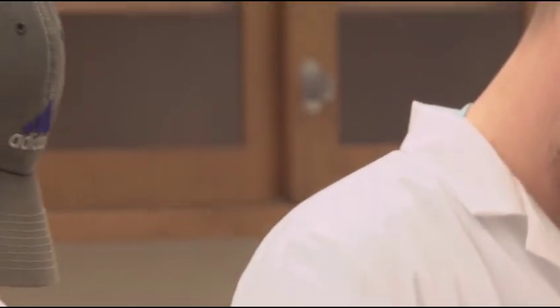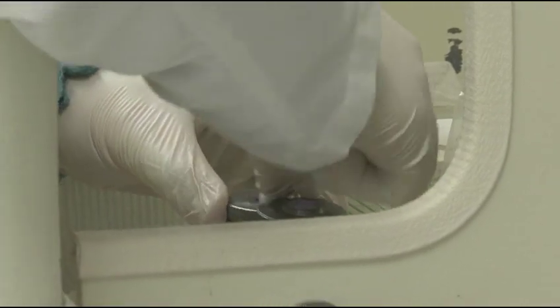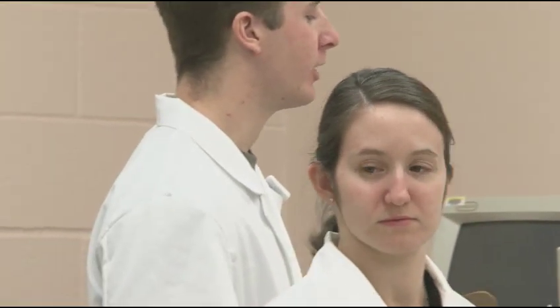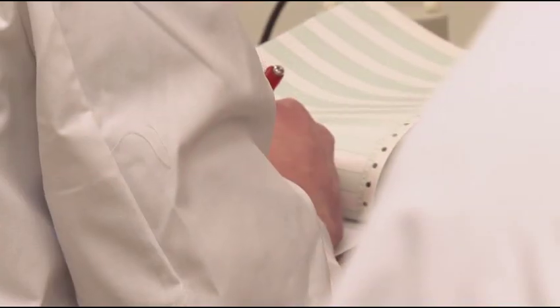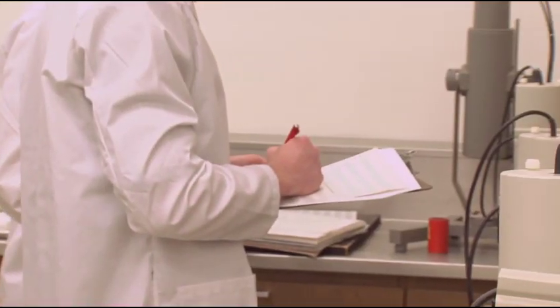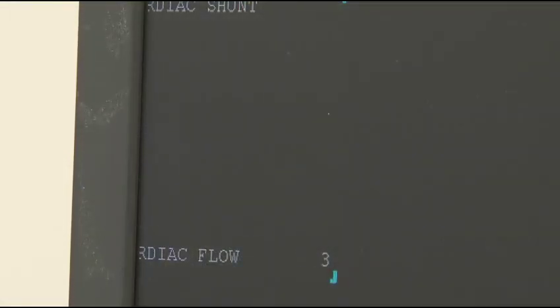Your first semester is nuclear medicine math, which really focuses on decay of radioactivity so you can understand what it is you're going into. Then in your spring semester you get down into the lab — pulling doses, learning about the cameras, different technologies, things like that. The first year focuses on basics and calculations, like how much dose to give a patient, and then the second year becomes more focused on the heart and actual imaging.